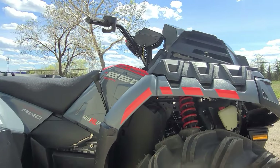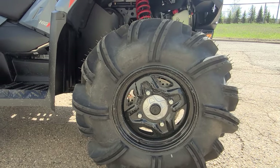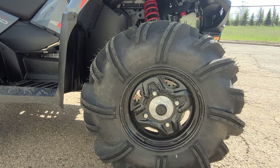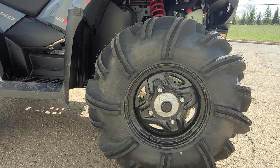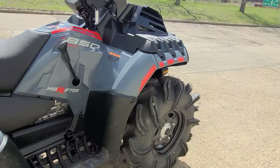Nice little red coils give it a pop to match with the red accents around the machine. You've got 14-inch steelies with these massive 30 by 9.5 Outlaw 2 tires — these are basically mud paddles, see how thick they are.